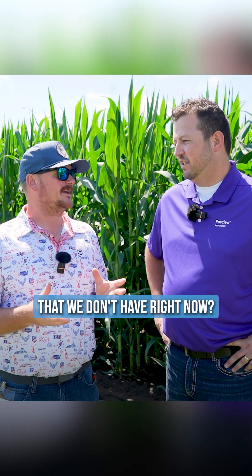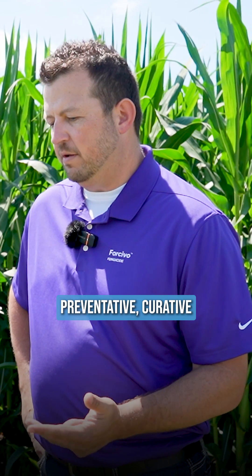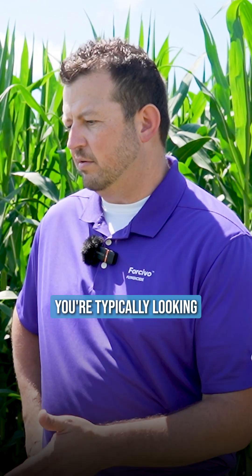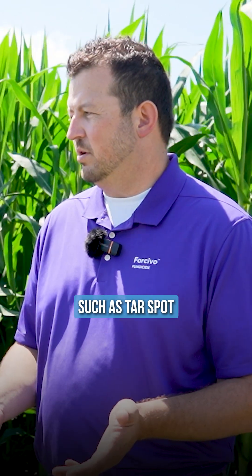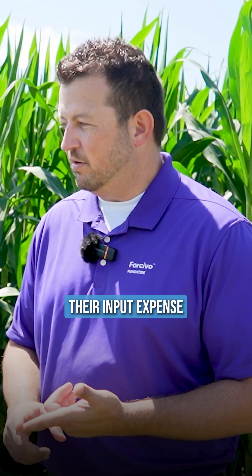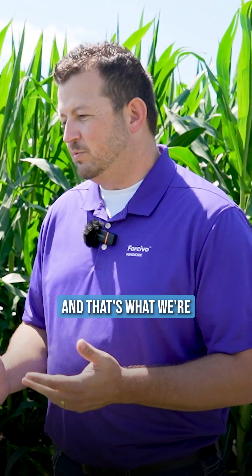What does that bring to the market that we don't have right now? So really what it brings is preventative, curative, as well as systemic control. The clear differentiation is the 30-day control that we're expecting with this fungicide. In the market today, you're typically looking at about 21-day control. 30-day control is far superior, and realistically, as you think through key diseases such as tar spot, from tassel to black layer is about a 60-day window. To cover that window with 30-day control provides our customers with maximizing their input expense, as well as really enhancing yield performance. And that's what we're most excited about.